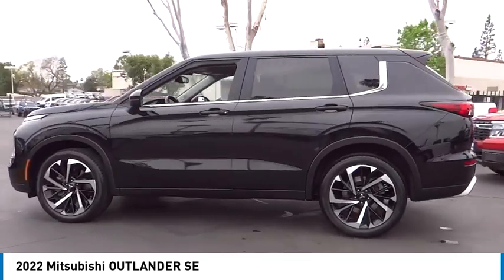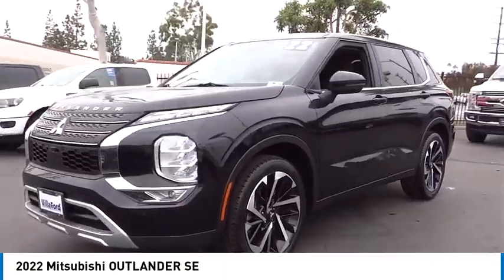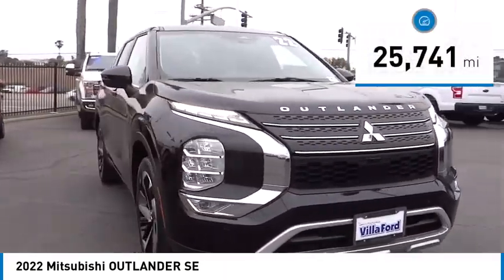With super all-wheel control and a 5-star frontal and side impact crash test rating, peace of mind comes standard. This vehicle has less than 30,000 miles.